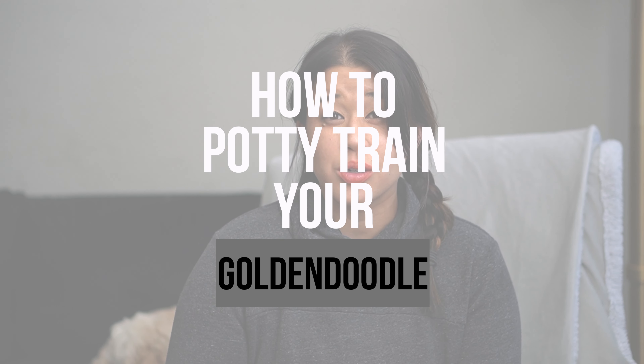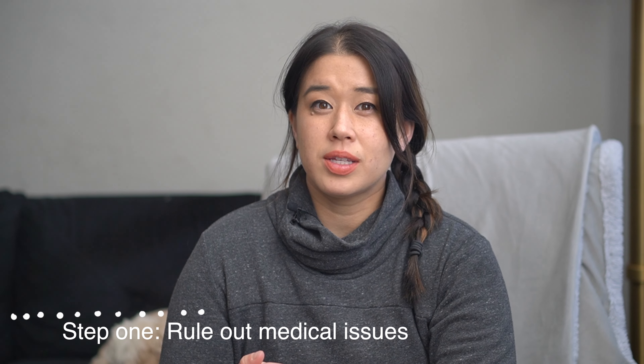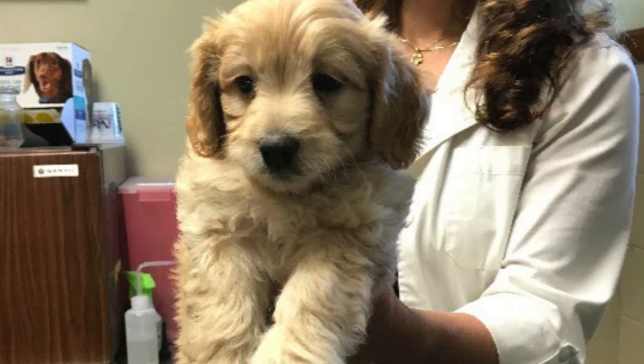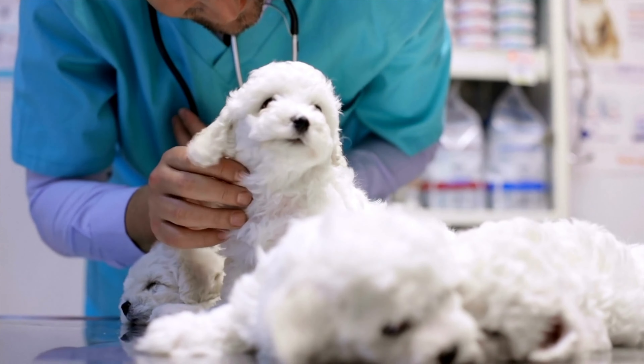All right, so without further ado, let's get into how to potty train your golden doodle so that you have zero accidents. Step one is to rule out any medical issues. I know this might seem really obvious, but I have so many clients who say they're having trouble with potty training to later find out their pup has a UTI or some other issue.